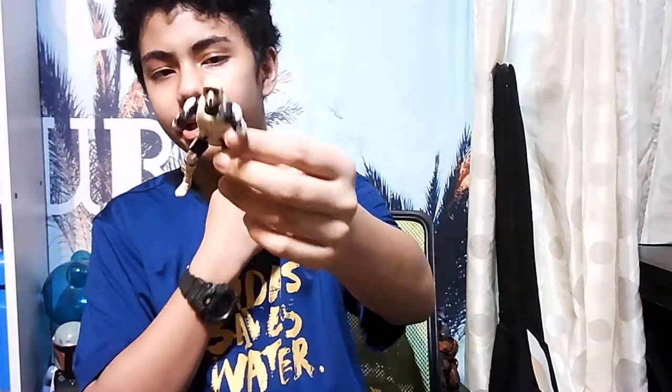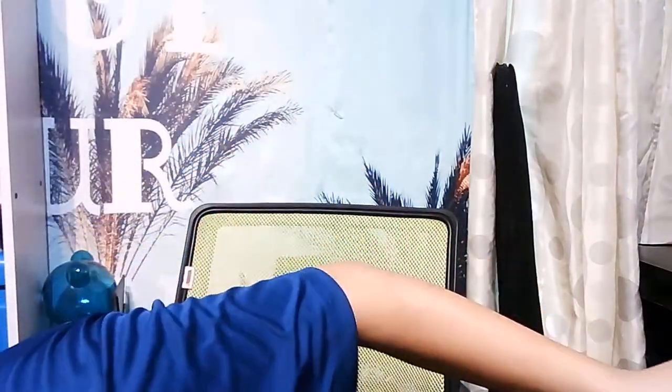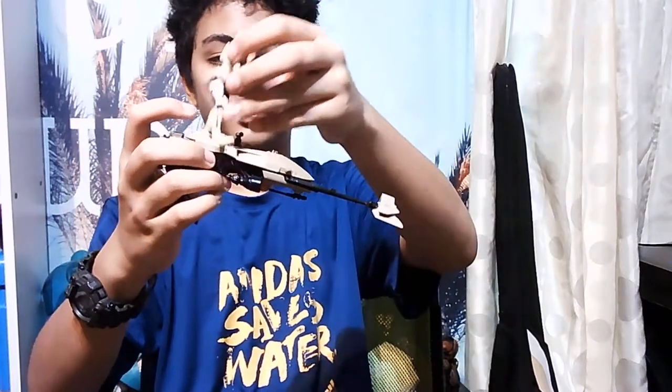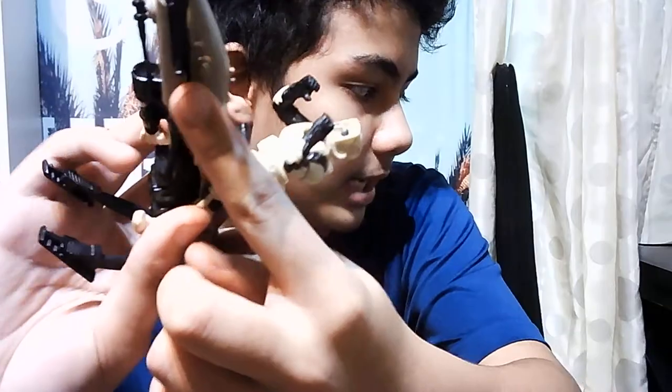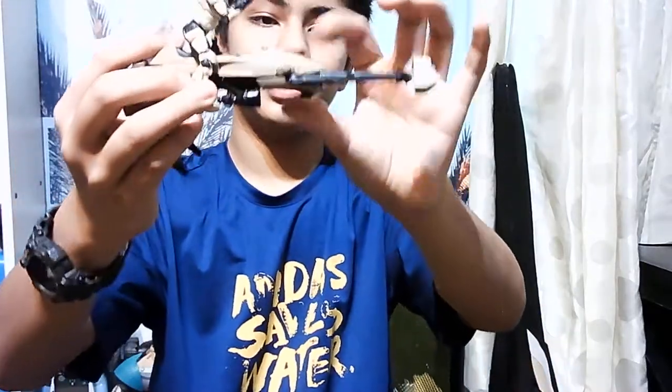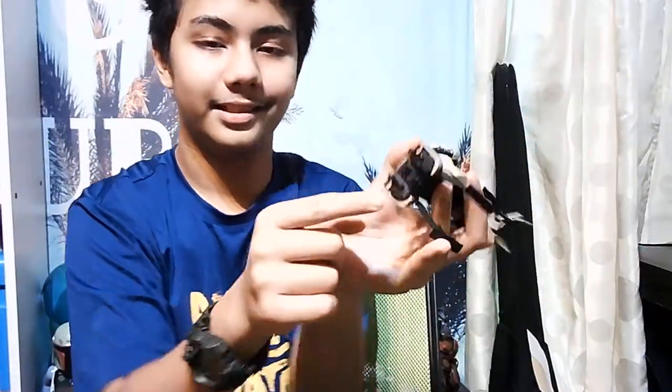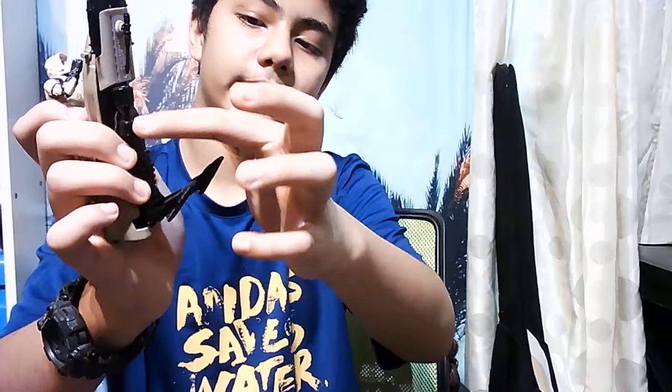This is a rider for this old speeder bike model. I'll show you the old version - it's much much bigger. There's supposed to be a handle right here that also works as a gun, and then you can ride it all over the place. There are also some things at the back but you can't really open it. And we have the engine exhaust too.